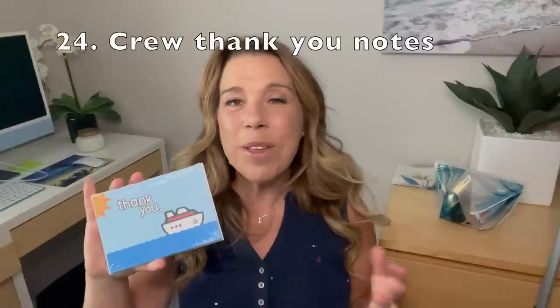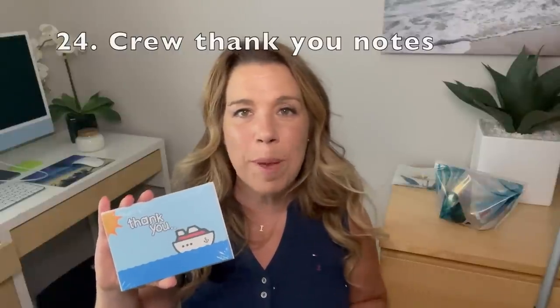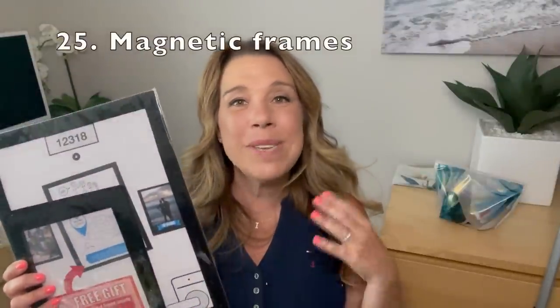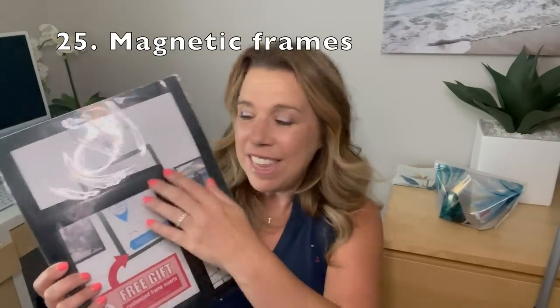Number twenty-four: when we get back to cruising, we're probably all going to want to say a little extra thanks to our favorite crew members — whether you want to write a note, give an extra tip, or anything like that. These are just some nice thank you cards that I really love to give to crew members. Number twenty-five: if you want to decorate your cruise cabin walls or doors, these magnetic frames are really handy. You can put in your itinerary, a list of activities, a photo, a decoration, or something that says happy anniversary. Really interesting if you want to decorate your door or cabin wall.